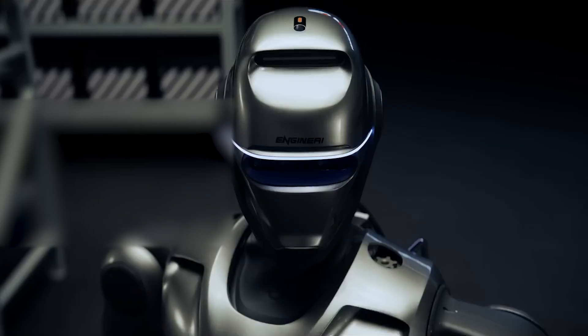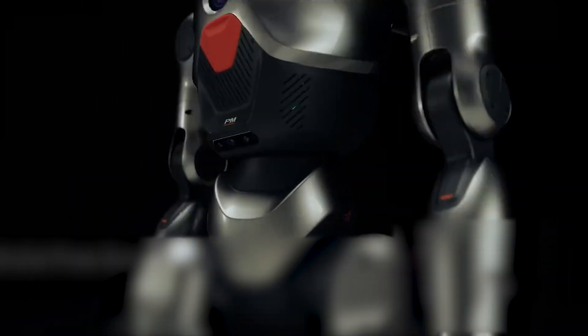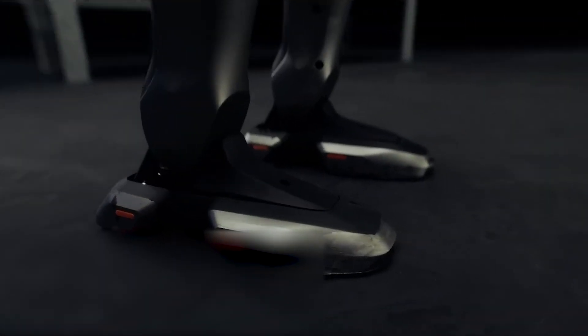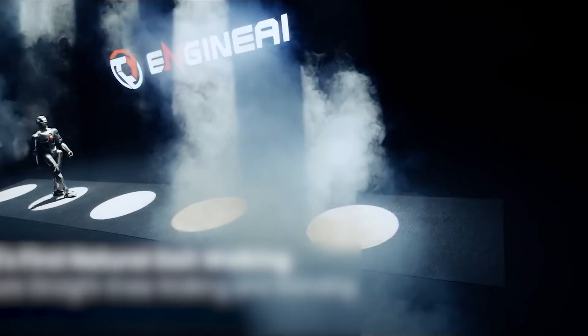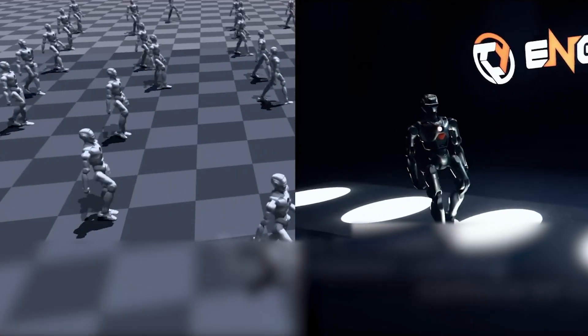While the Unitree G1 has an impressive gait, it just can't match the PM01's refinement. Thanks to advanced reinforcement learning and motion capture technology, the PM01 elevates robotic movement to an entirely new standard, redefining what's possible for humanoid locomotion. This lifelike motion isn't just about aesthetics — it has practical implications. A humanoid robot's ability to navigate complex environments can make all the difference in real-world applications, whether assisting in research labs, maneuvering through industrial settings, or interacting with people in educational environments. In contrast, while the Booster T1 and Unitree G1 are capable of impressive movements, they don't quite match the PM01's ability to adapt dynamically to different scenarios.